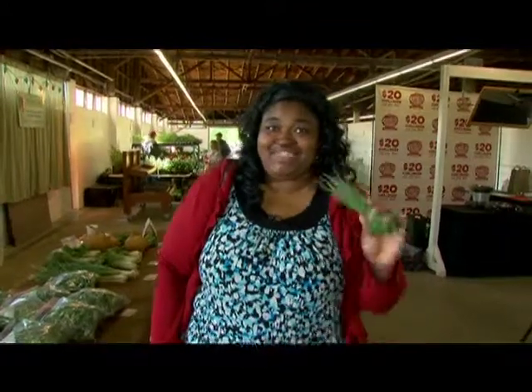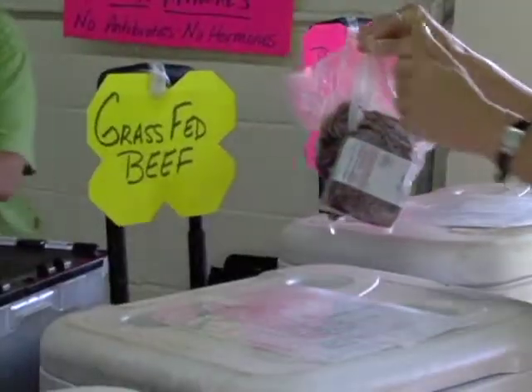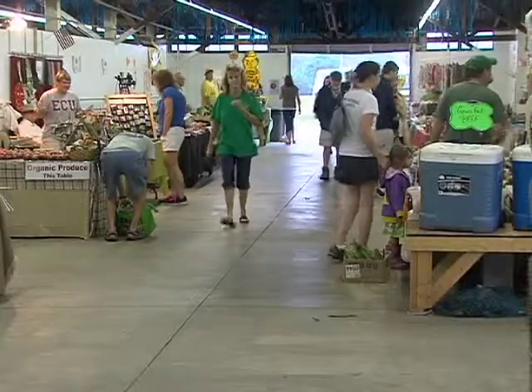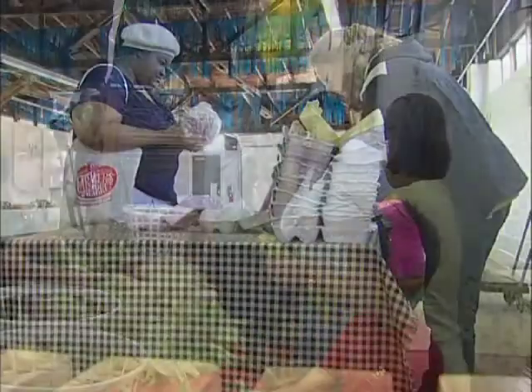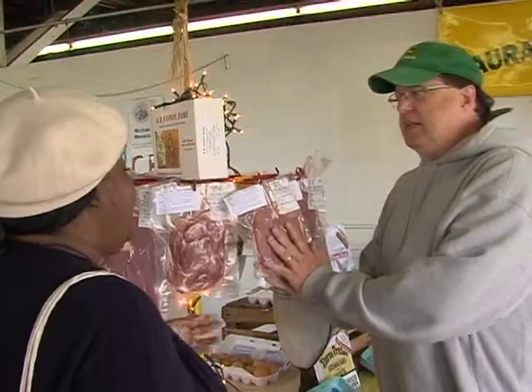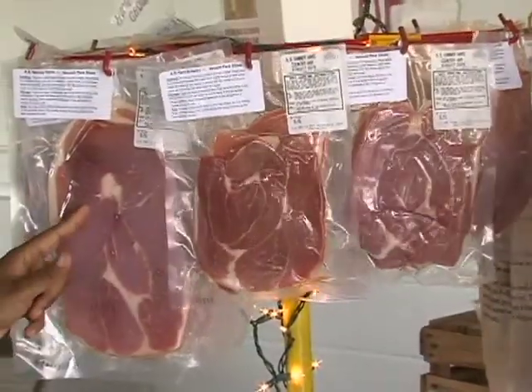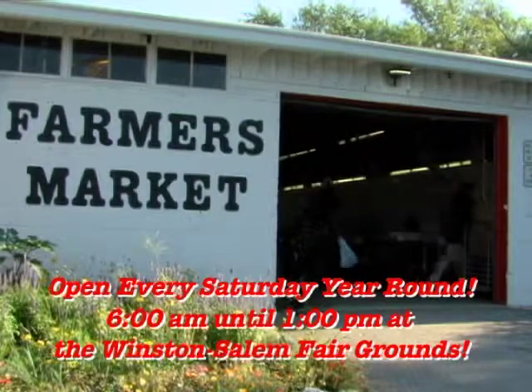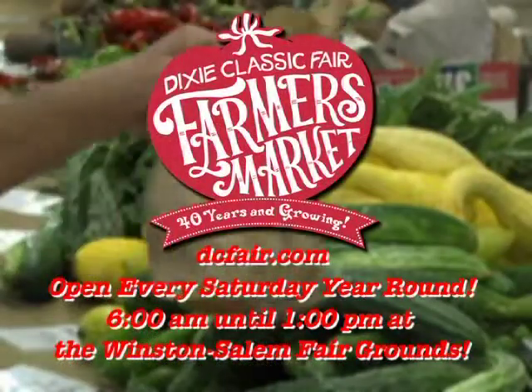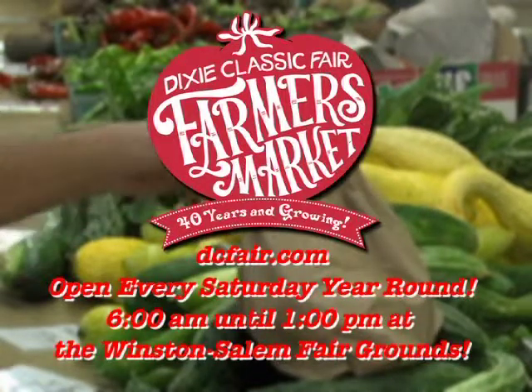Now that I have my ingredients, it's time to turn this into a meal for a family of four. While we take a break, I'm going to head over to our demonstration kitchen and start prepping. For the best in locally grown farm-fresh meats, fruits, and vegetables, shop the Dixie Classic Fair Farmers Market, celebrating the market's 40th anniversary. Open every Saturday year-round, six to one, at the Winston-Salem Fairgrounds — a Winston-Salem tradition since 1974.